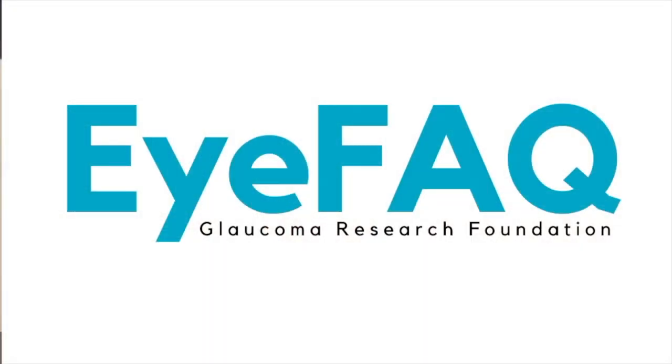Once diagnosed, we need to reduce the eye pressure by about 20 to 30% from whatever the baseline pressure is. Sometimes people ask, 'What if my pressure was never high?' In glaucoma, the pressure doesn't need to be high — it just means it could be too high for your specific eye. Even a pressure of 16, 17, or 18 might be too high for your eye and causing glaucoma and nerve damage.